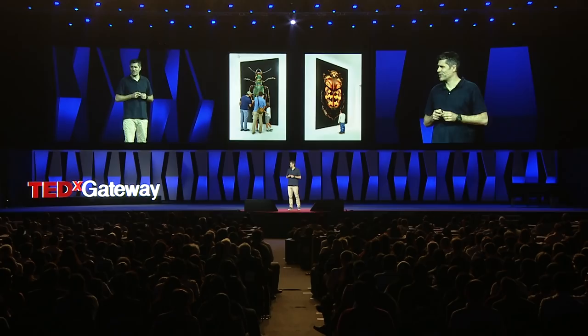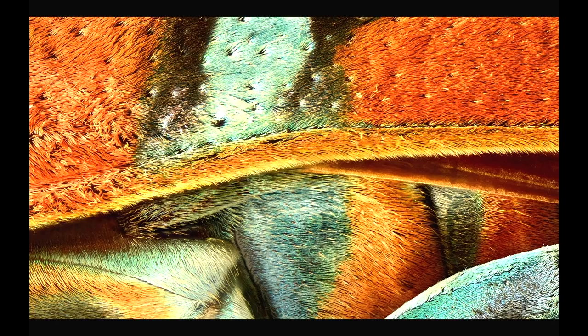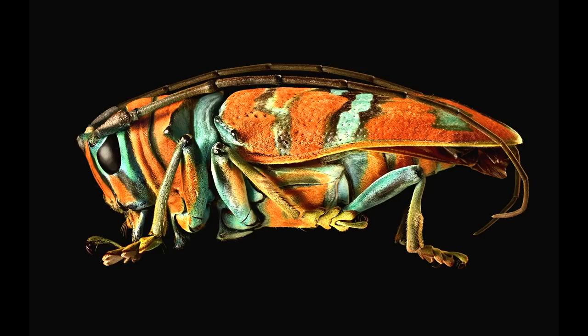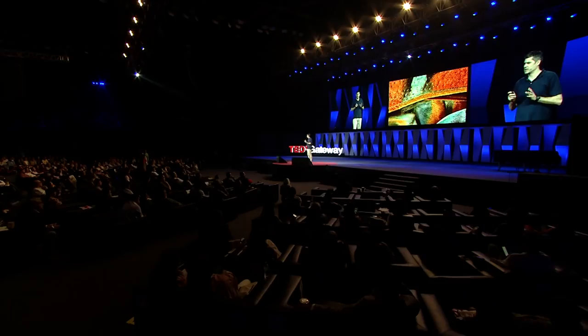These are high magnification photographs. This first one here is a jewel longhorn beetle — it comes from Nigeria. When you take a closer look, it's covered in this beautiful layer of fur. These colors, by the way, in all the images, are authentic. Nothing is manipulated or enhanced.